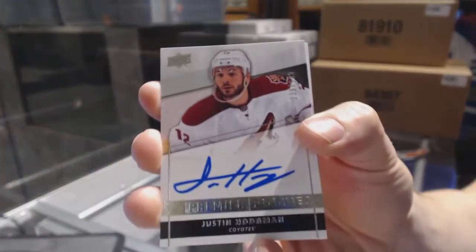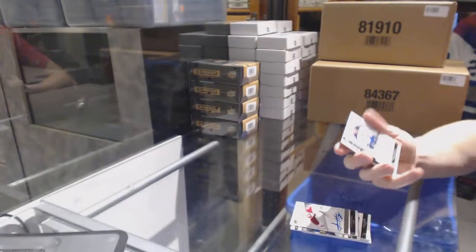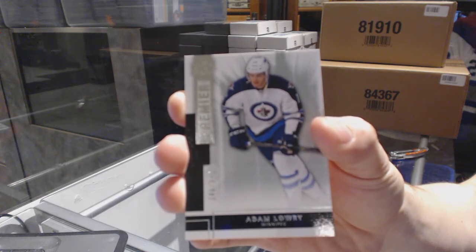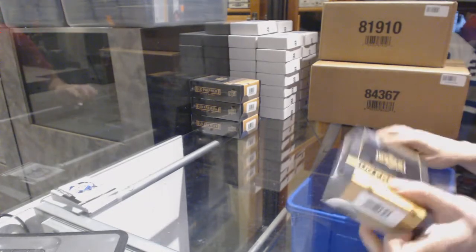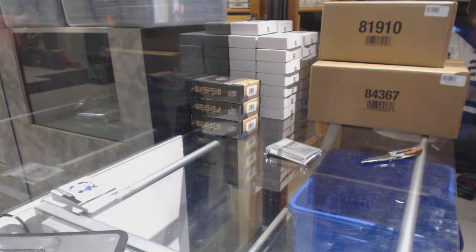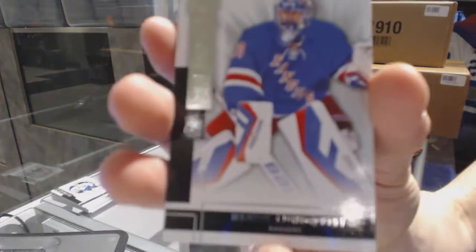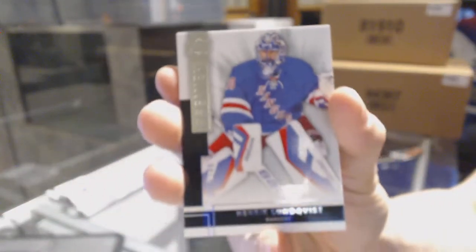Rookie autograph number 299 for the Arizona Coyotes, Justin Hodgman. A base rookie number 249 for the Winnipeg Jets, Adam Lowry. Base card number 249 for the New York Rangers, Henrik Lundqvist.